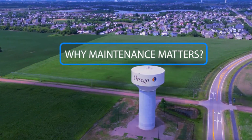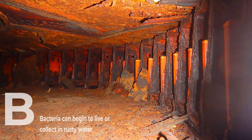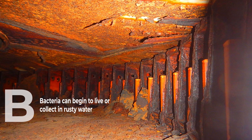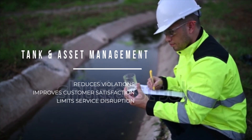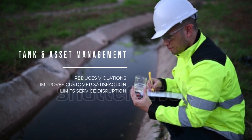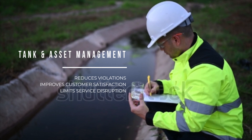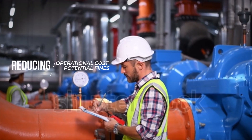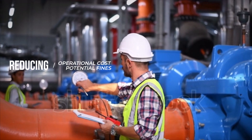Water tanks and assets are a critical part of the water distribution system, but are often neglected due to outdated processes, maintenance schedules, and management solutions. Tank and asset management lowers the probability of water quality violations, improves customer satisfaction, and limits service disruptions, while extending the lifecycle of the equipment and potentially lowering operational costs and reducing potential fines due to non-compliance.